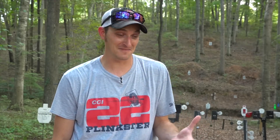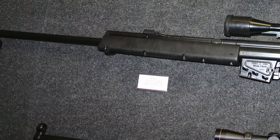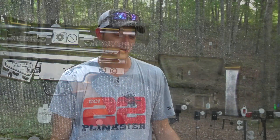Hey guys, 22 Plinkster here. As a gun owner, a gun lover, a shooter, and also a firearm collector, there have always been three firearms on my bucket list. The first gun I've always wanted to own is an H&K PSG1. Last time I priced one was about five years ago and the cheapest I could find one was around fifteen thousand dollars, so that's pretty much going to stay on the bucket list.